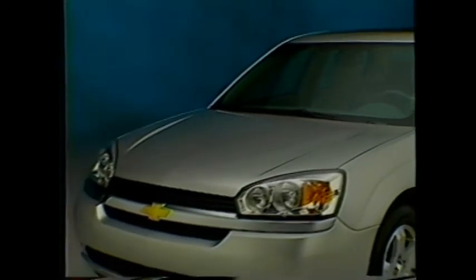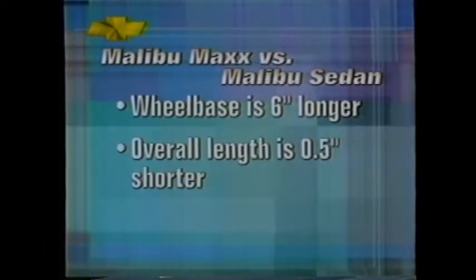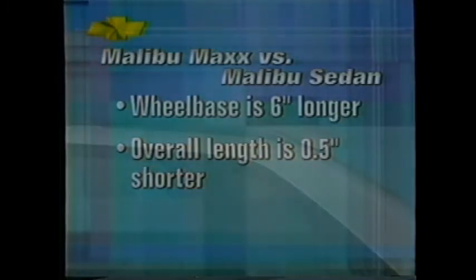The sedan and Malibu Max share identical front ends but are unique from the B-pillar back. The angle of the rear window in Malibu Max's liftgate is angled slightly less than the sedan's, but it still looks more like a sedan than a station wagon. Malibu Max rides on a wheelbase that is six inches longer, yet its overall length is a half inch shorter. With its shorter rear overhang and rear deck, it actually has a more compact appearance. Upon entry, Malibu's refinement is immediately apparent in the crisp, clean lines, high-quality fabrics, and intelligent design.